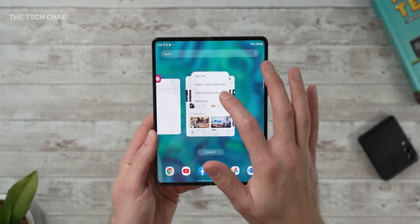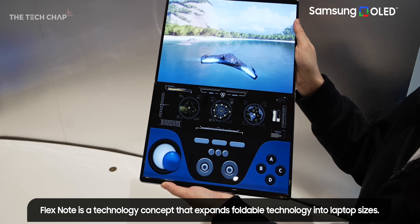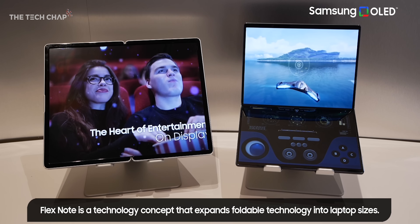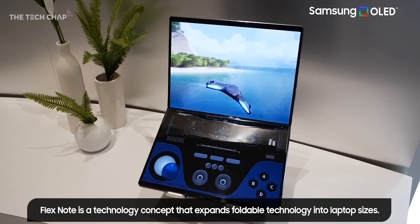So now we're looking to the next-generation foldables. These are folding phones and tablets, but what about something a little bit bigger — something laptop size? That's where the Flex Note concept comes in. When it's folded, it's as portable as a 13-inch laptop, but unfolded you get a huge 17-inch screen. And of course it's protected as it folds inwards.